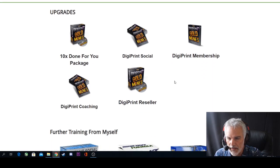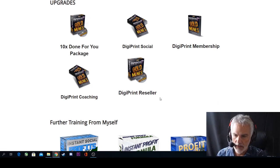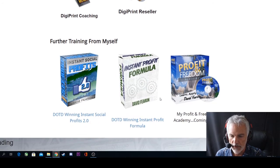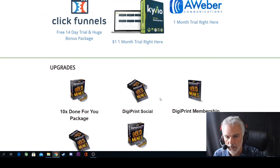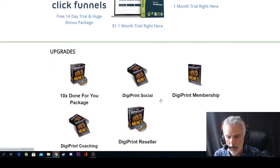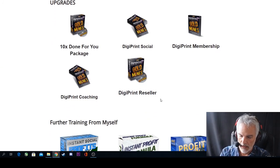Looking at the upgrades available: the basic package is around $13. The done-for-you package is an extra $47, with a down-sell at $37. DigiPrint Social is $97, with a down-sell at $67. DigiPrint Membership is $197 and the DigiPrint Reseller is also $197. These upgrades will pop up as you go through the purchase process — don't be alarmed. They give you further options to go deeper into the program. There are also additional trainings from David available.